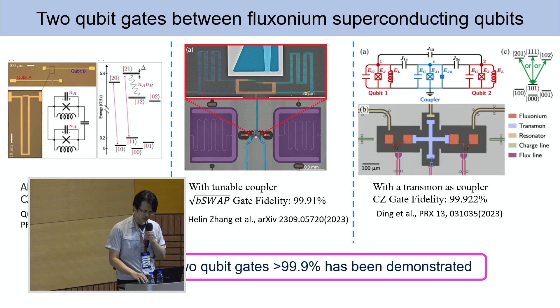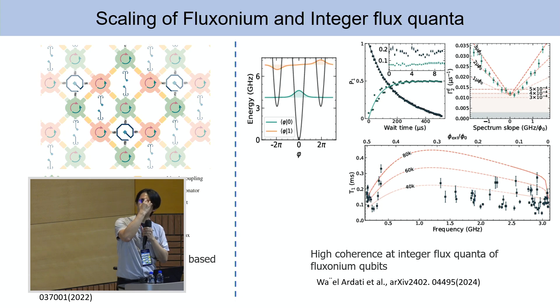This is the current state-of-the-art experiment. You have high coherence and two-qubit gates — but what about the future? Unfortunately, most demonstrated quantum processors have only two qubits put together. However, scaling up is possible. About two years ago, my previous colleague Long, now at UC Berkeley, put out a blueprint for scaling up these fluxonium qubits.